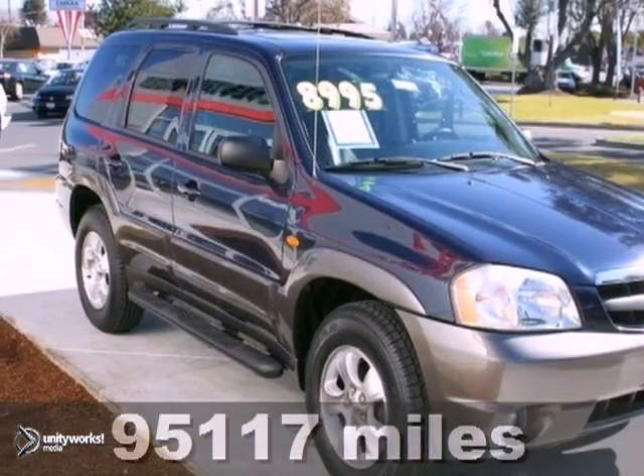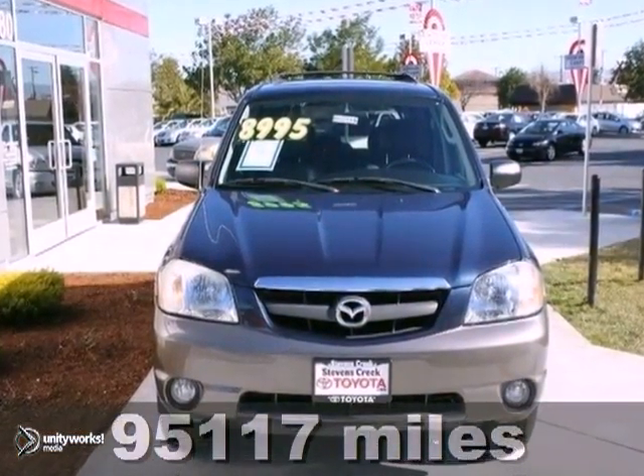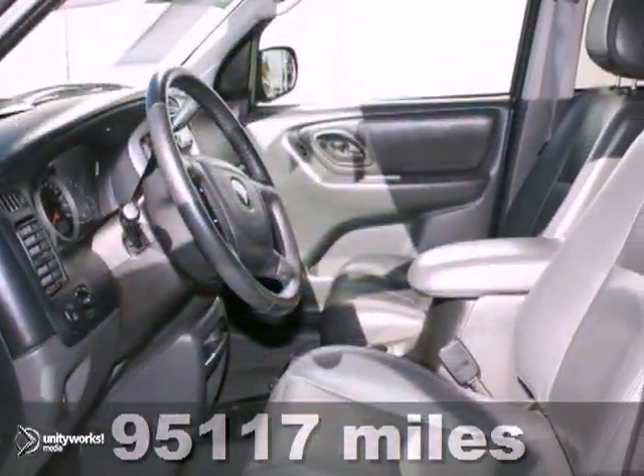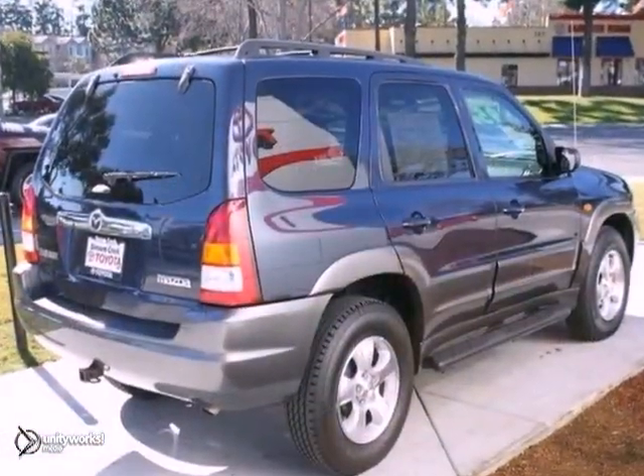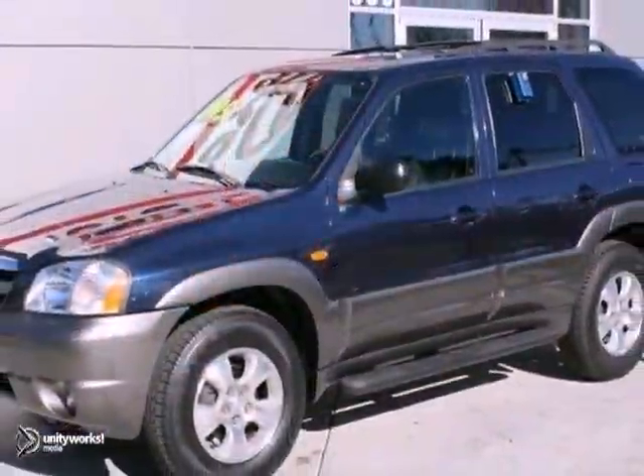Here's a 2003 Mazda Tribute ES. The tires appear to have been recently replaced. The body is straight and the paint is in excellent condition, with absolutely no signs of prior damage. It has a CD player, 4-wheel drive, luggage rack, and a warranty. Stop in today and take this one for a test drive.